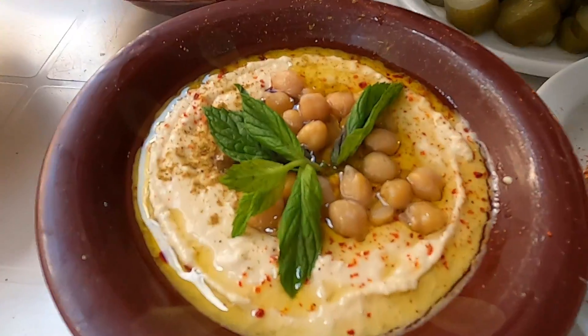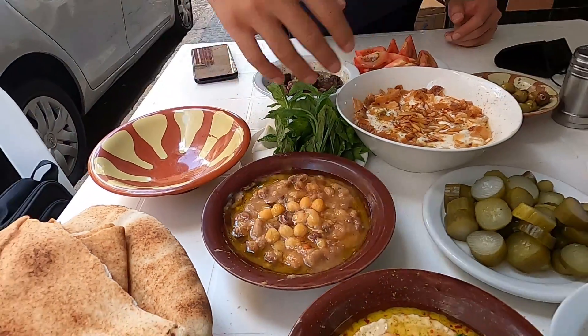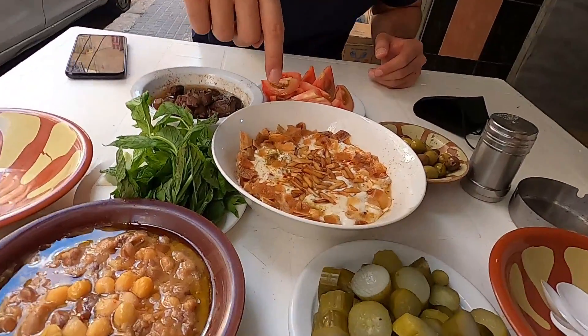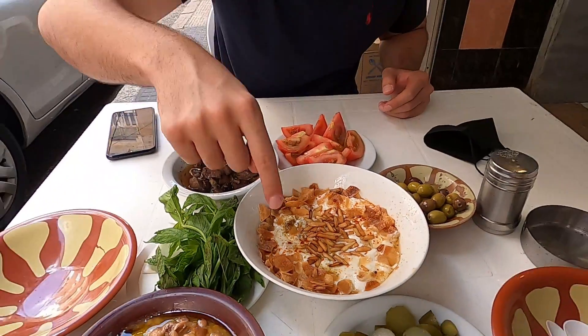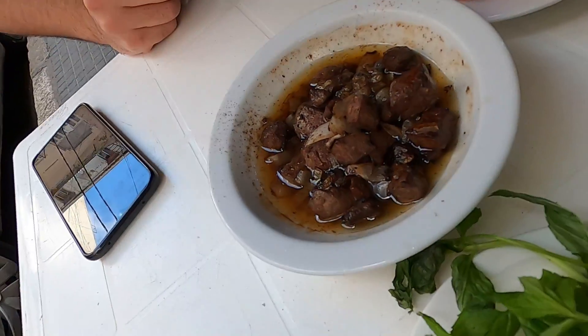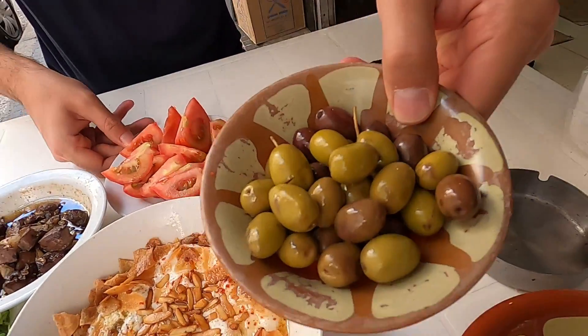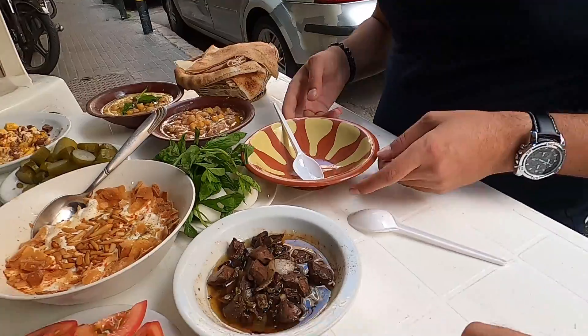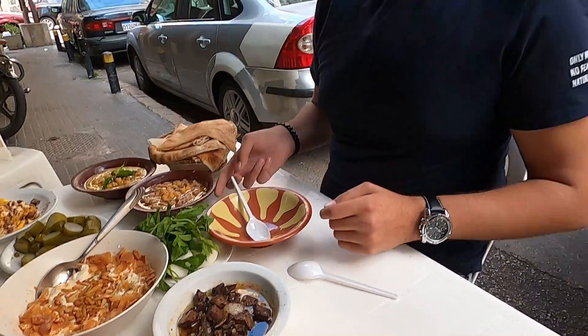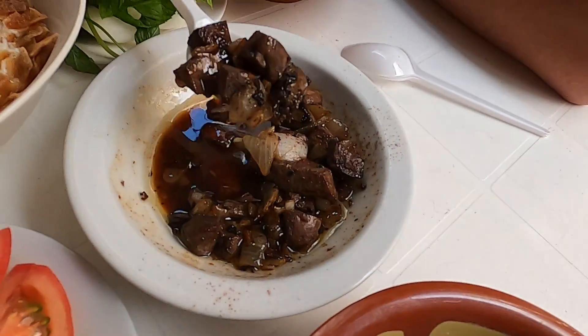Alright, food is about to get cold, let me explain real quick what we got. This is hummus, this is eggs and meat, and then we have ful — fava beans and chickpeas with olive oil and special sauce. Over here we have feta: inside is chickpeas, crispy pita bread, nuts, and yogurt. Then we have sheep's meat — liver of the sheep. We've got olives, tomatoes, and mint. Let's begin — let's start with the liver. It's nice and hot, with onions.